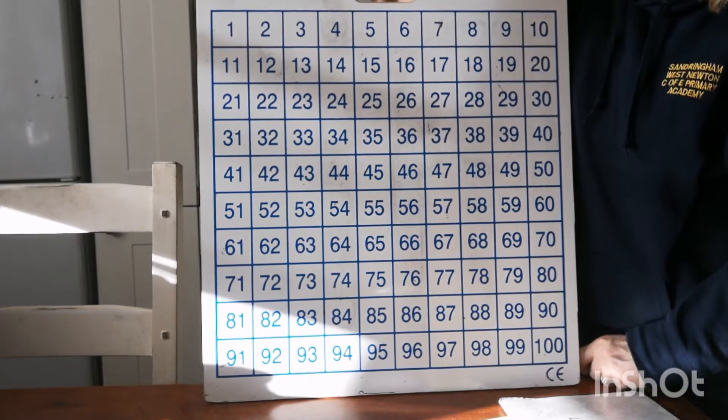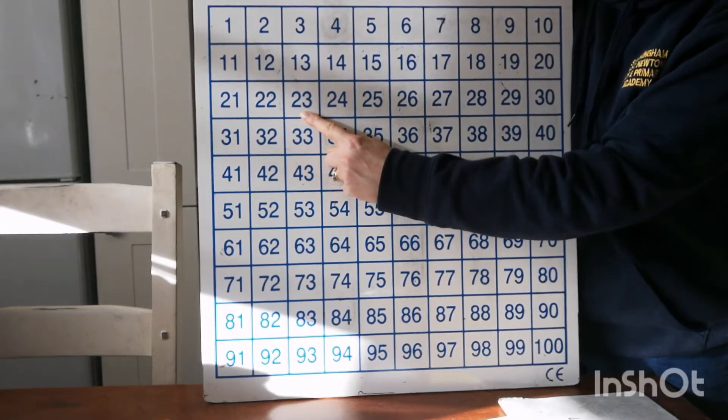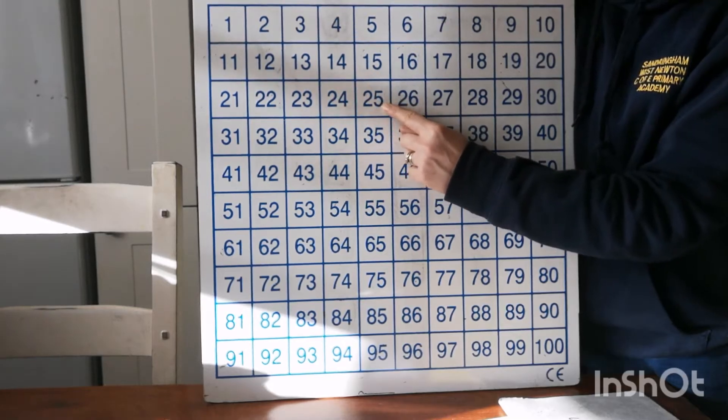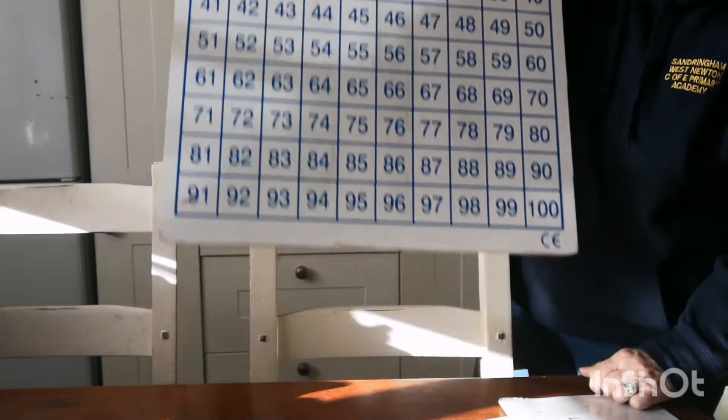Let's just go into the 20s. Two more than 23 — one jump, two jumps — two more than 23 is 25. Fabulous if you got those right.